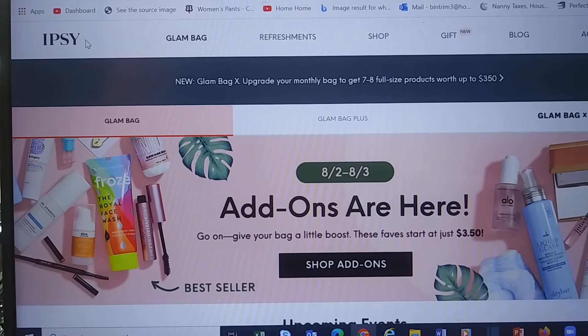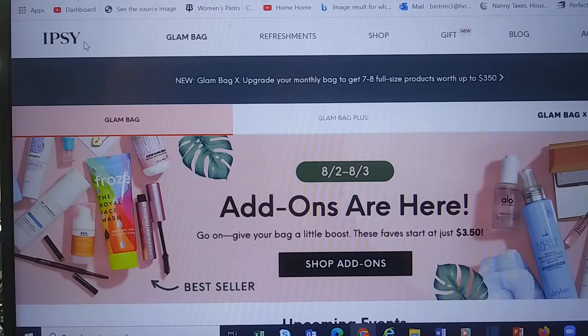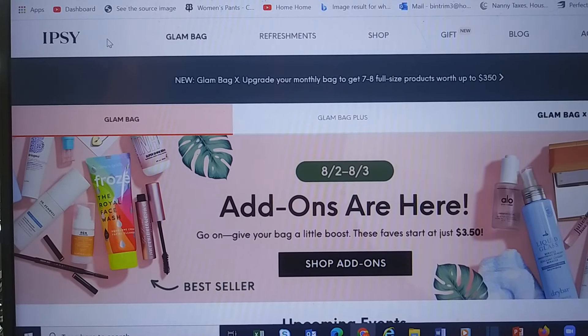The Glam Bag is $13 a month plus $1.99 handling, so $15. If you are an Ipsy Glam Bag Plus or an Ipsy Glam Bag X, today is your choice day, so you get to choose the products that will be in there. The Glam Bag X is quarterly and it's $60.